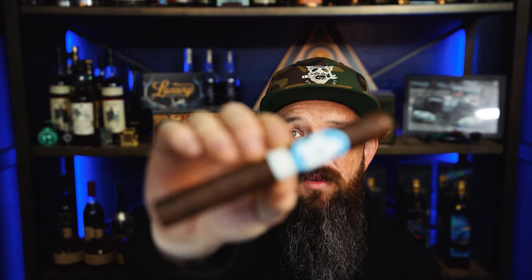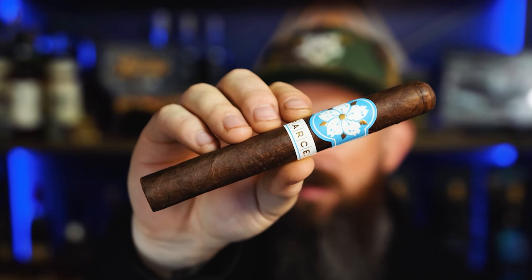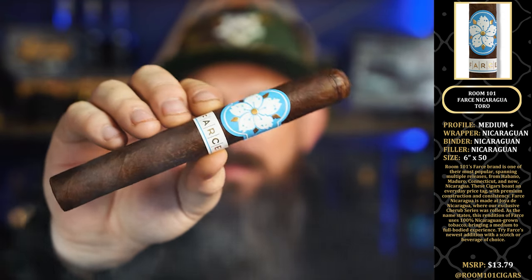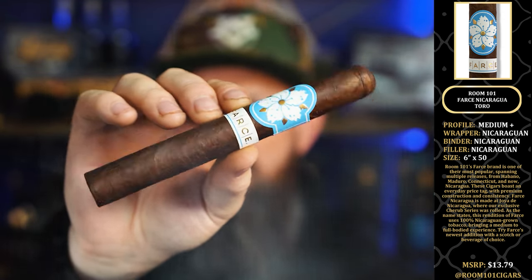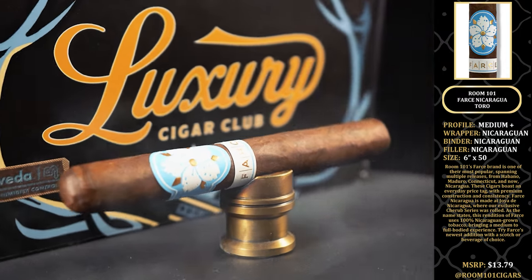Next, we have the Room 101 Farce Nicaragua Toro — a medium-plus cigar. It's a Nicaraguan binder, wrapper, and filler, six by 50, with an MSRP of $13.79. You can find them on Instagram at Room 101 Cigars. We love Room 101 Cigars.